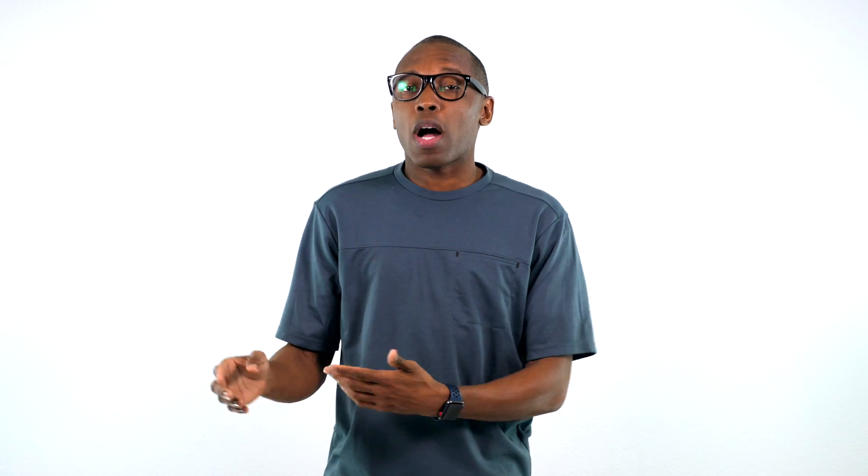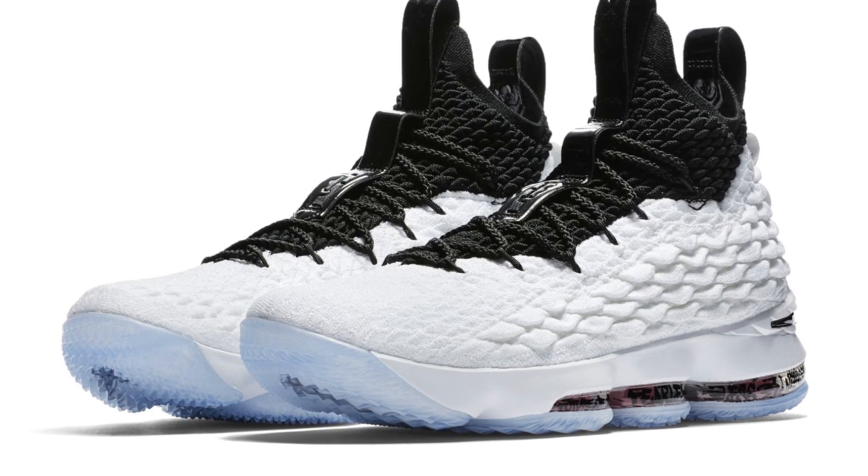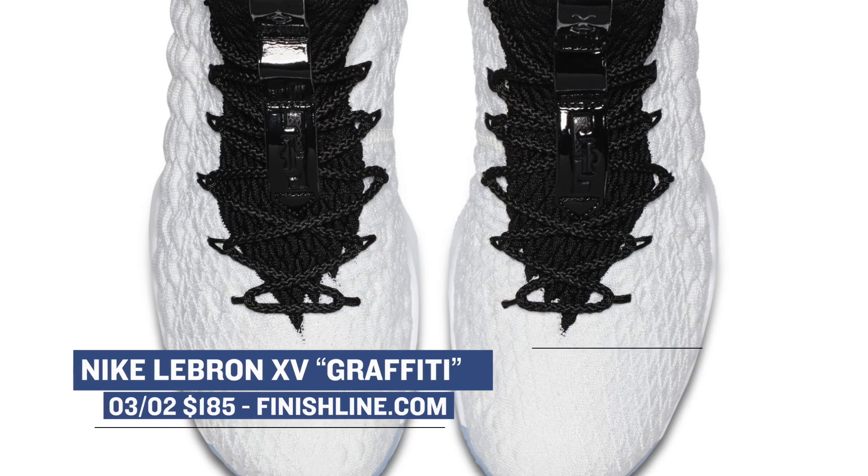On the basketball side, we see the LeBron 15 dropping in the graffiti colorway. This simple white and black look on this sneaker looks almost perfect for that battlenit upper and those zoom units in the outsole. Those will cost you $185.